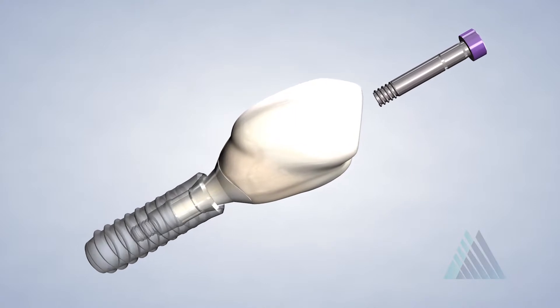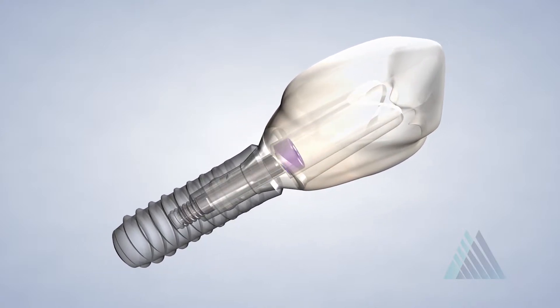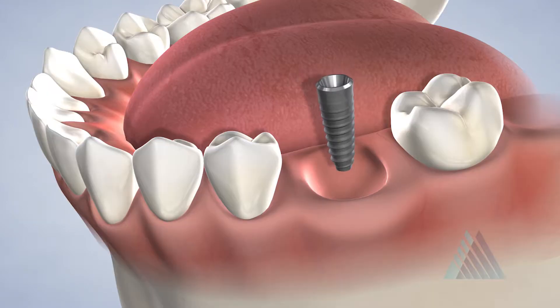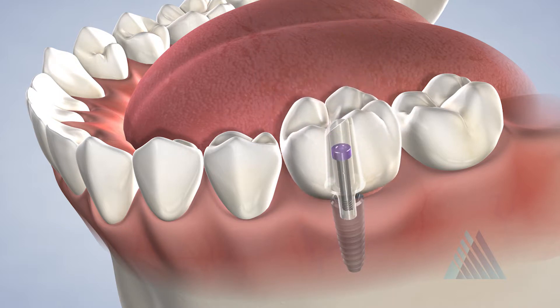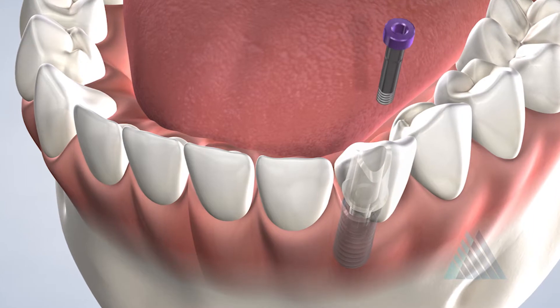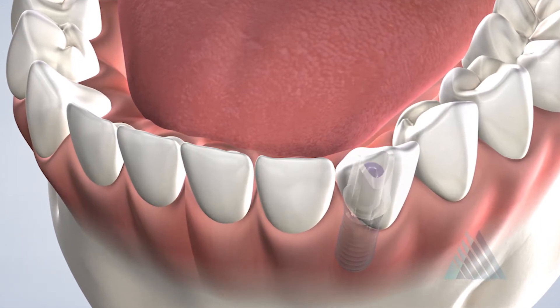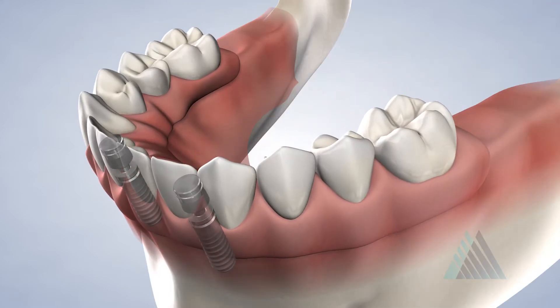Dental implants are a permanent restoration option preferred by many patients and surgeons for tooth replacement. A dental implant is a medical grade titanium post which is placed within the jaw and provides a secure anchor for a new tooth. They are highly versatile and can be used to restore a single missing tooth, multiple missing teeth, or to support an entire fixed denture.